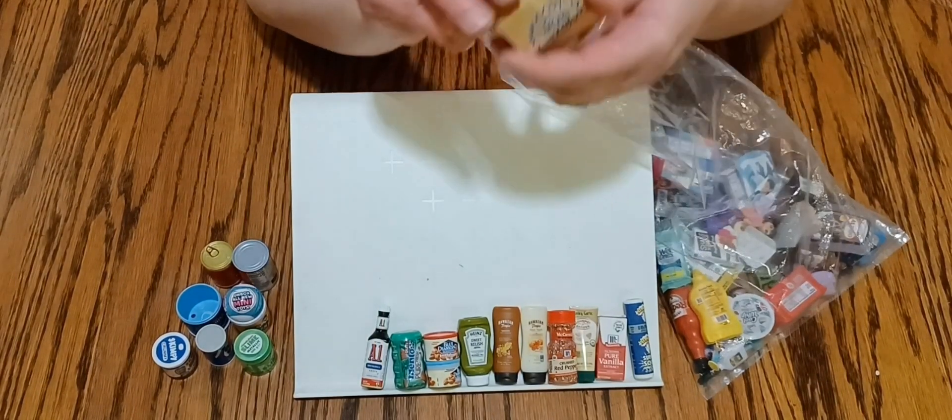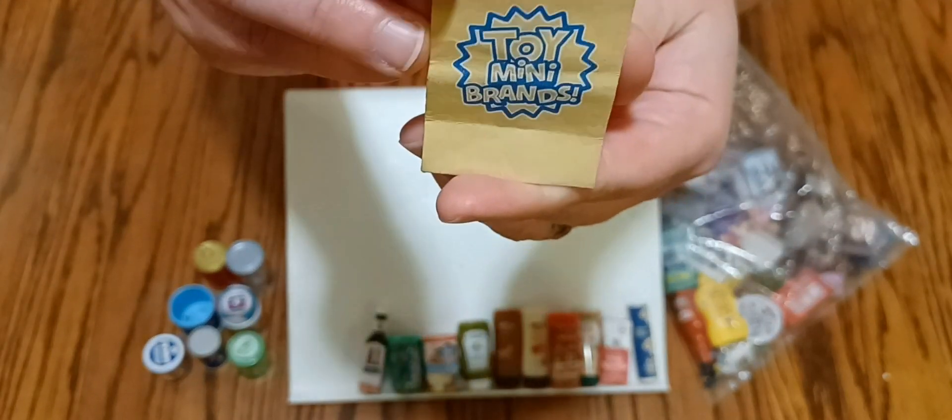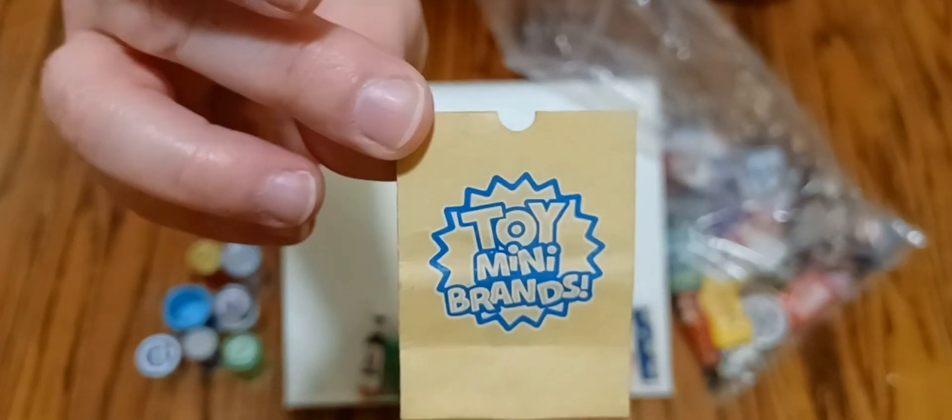Oh, here's this very cute Mini Brands shopping bag!